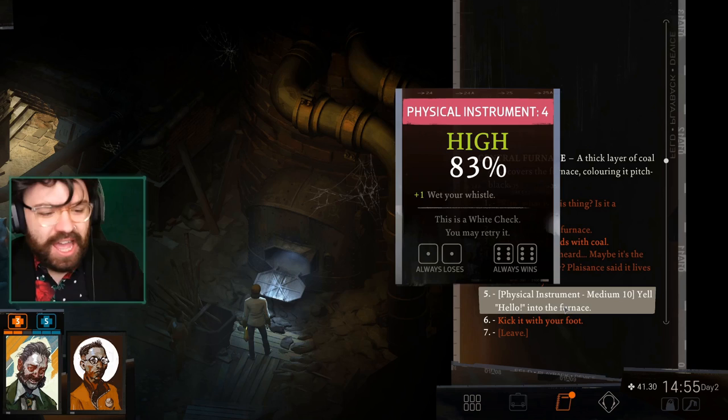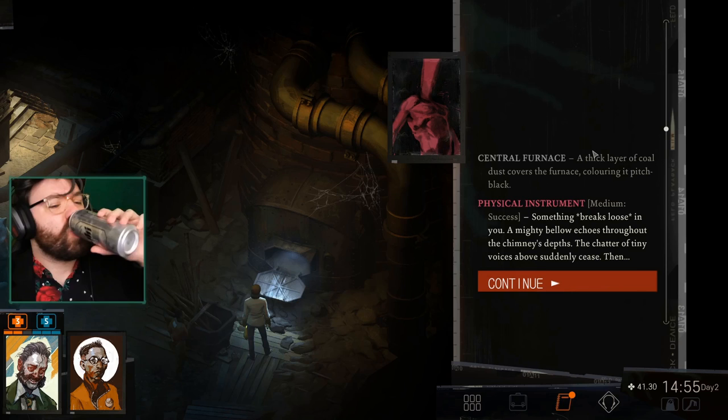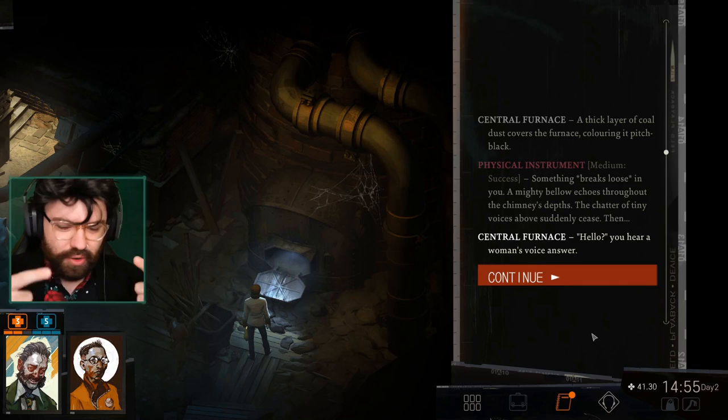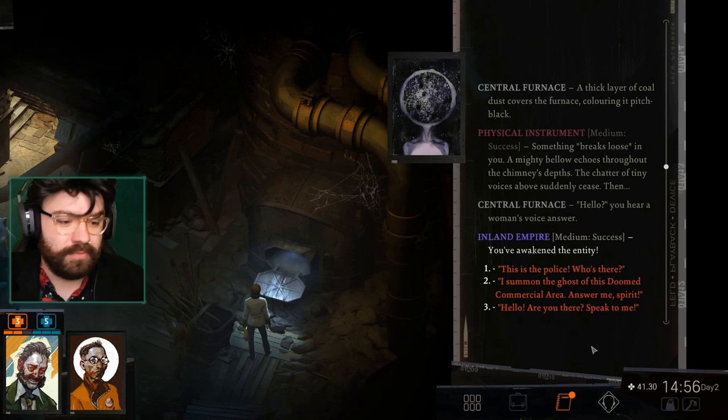Hello! Something breaks loose in you. A mighty bellow echoes throughout the chimney's depths. The chatter of tiny voices above suddenly ceases. Then... Hello? We've awakened the entity! I summon the ghost of this doomed commercial area — answer me, spirit! Hello? Did you say anything? I can't hear you. Please come upstairs — there's a safety curtain on the second floor.